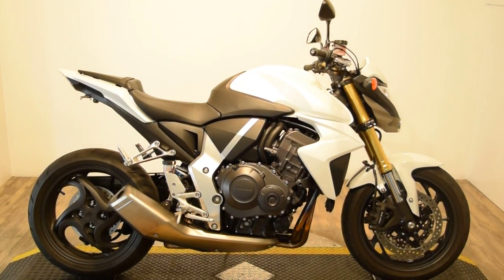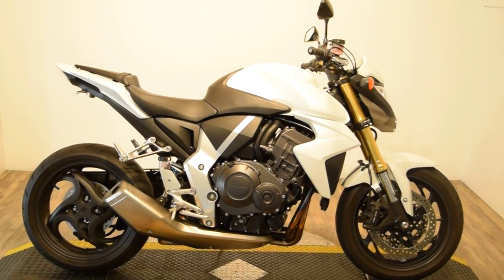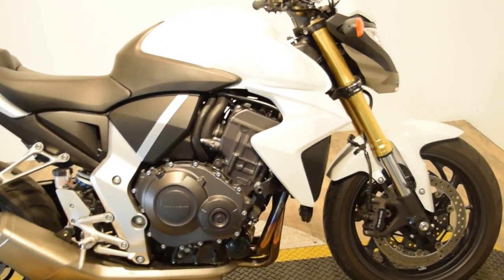Monster Power Sports is offering this 2013 Honda CB1000. This bike has a single-sided swingarm. It's pretty much all stock, and it only has 4,200 some odd miles on it.